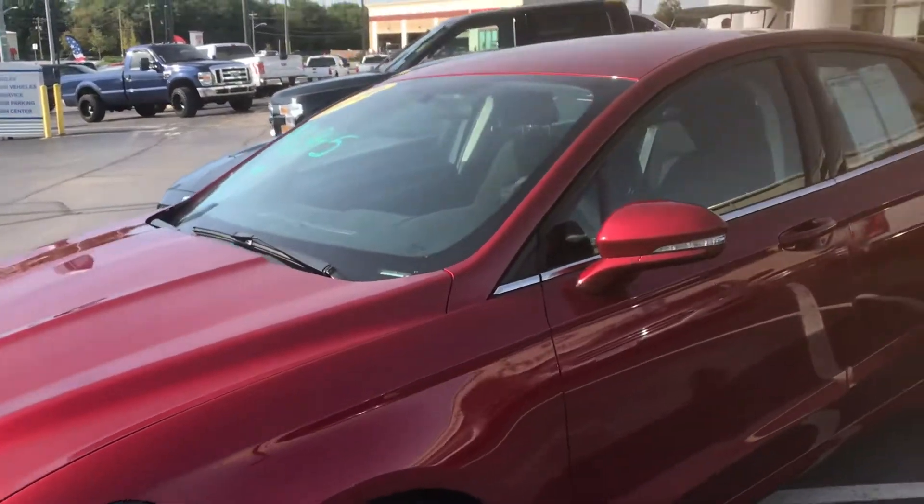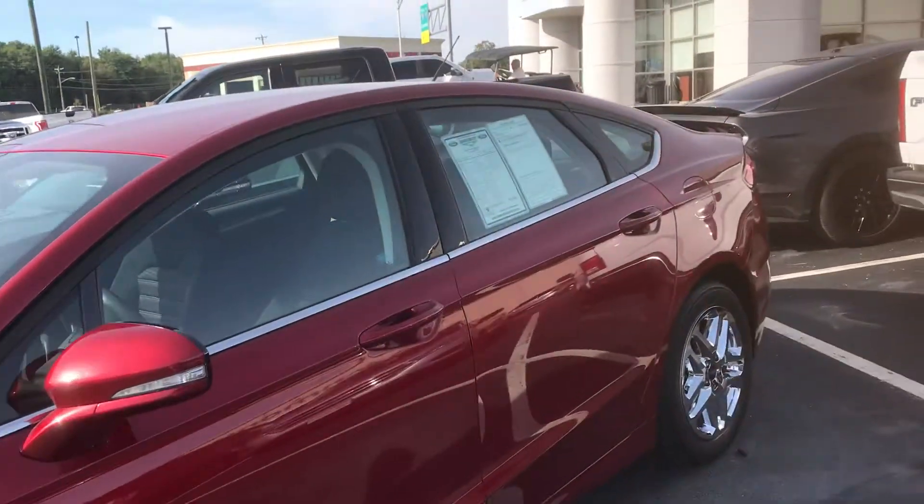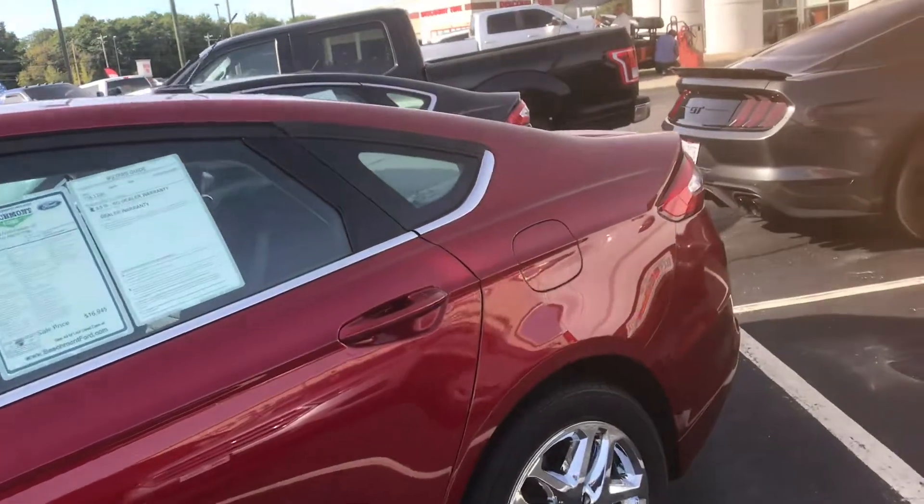There's the driver's side view. As you can see, it's a very pretty color.